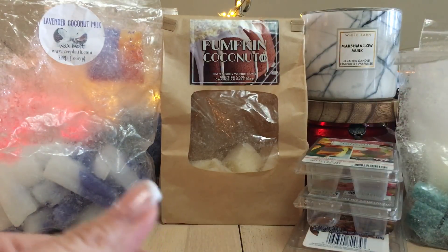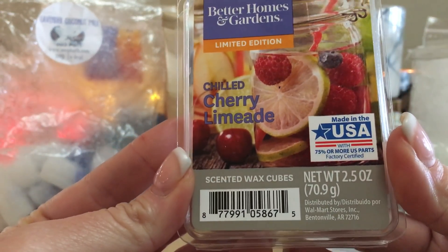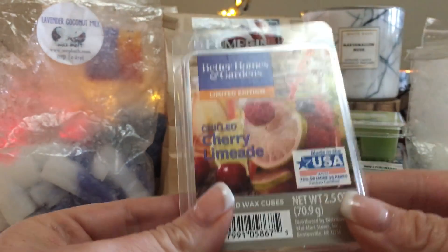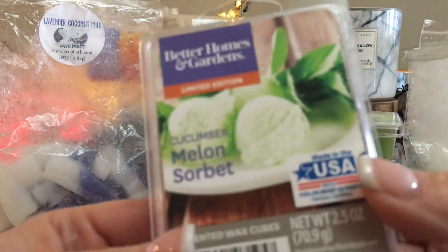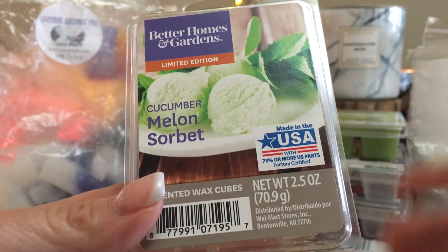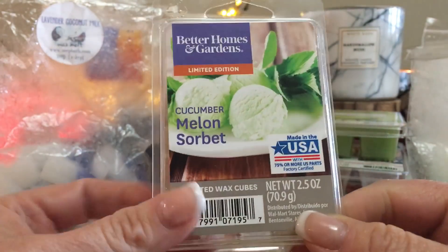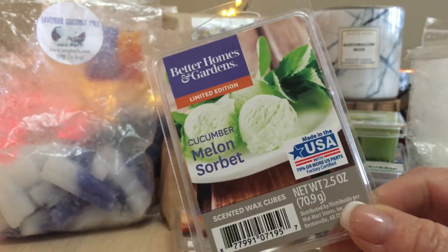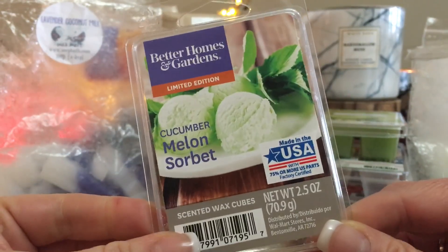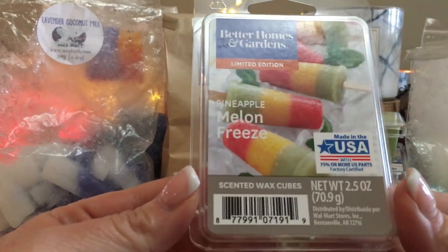We're going to do some Better Homes and Gardens. Chill Cherry Limeade is really good — definitely cherry, though I would say artificial cherry. I likely wouldn't repurchase it. Cucumber Melon Sorbet, on the other hand, just like I said — either you're a cucumber fan or not, or a melon fan or not. I like both, and this was so good I would definitely stock up. It's perfect for summertime — I came home from the grocery store and it was like summer in my house even though it was raining outside.